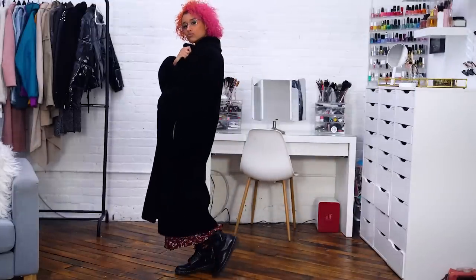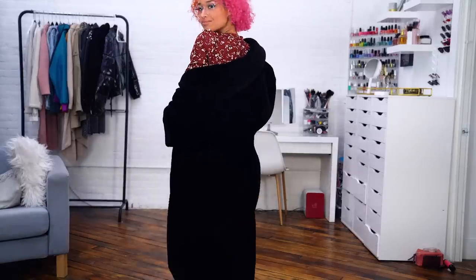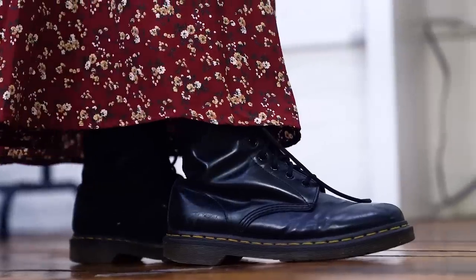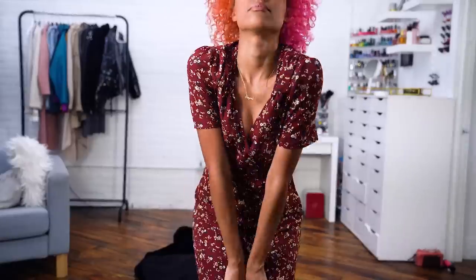I added this floor-length fur coat on top to keep me warm and complete the aesthetic. This coat is also thrifted and is the warmest coat I've ever had — it's such a lifesaver in a New York City winter. I topped off the look with I Buy Direct glasses called Mood in the translucent shade. My outfits pick out my mood for the day, so when I wear this one I feel kind of feminine and kind of bad at the same time — it's definitely a vibe.